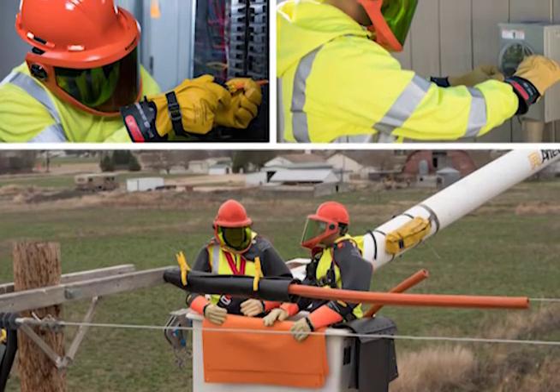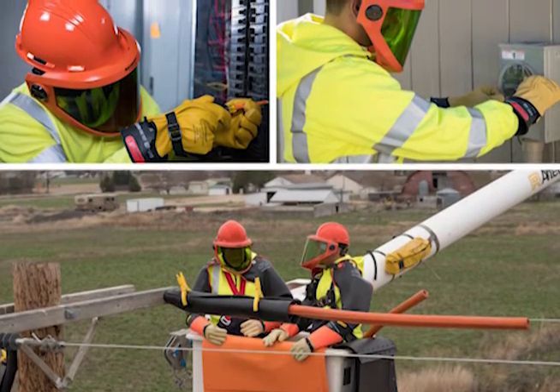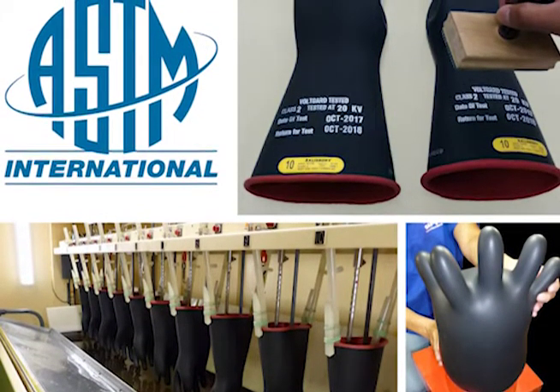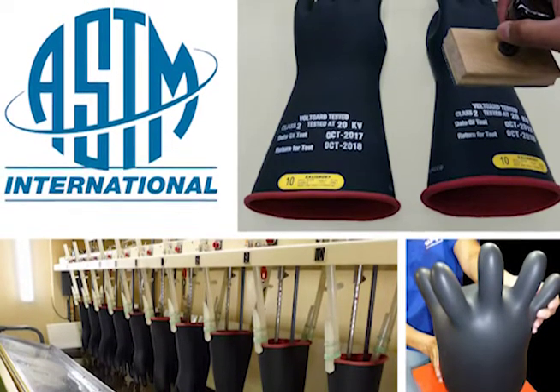What is involved in the inspection and testing process? All inspection and testing is performed in strict accordance with applicable ASTM specifications, which require both visual inspection and electrical tests.